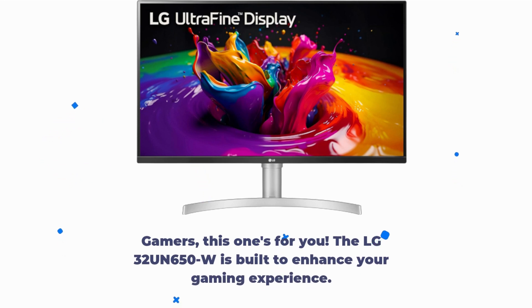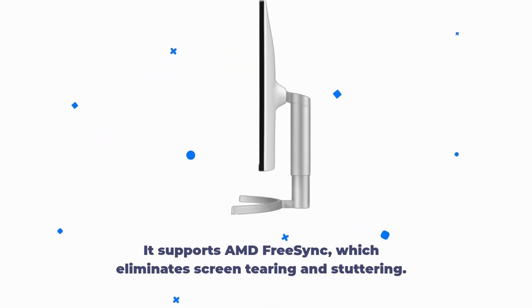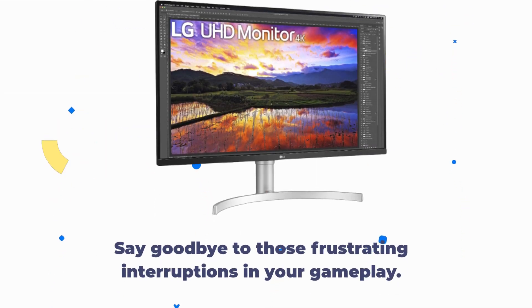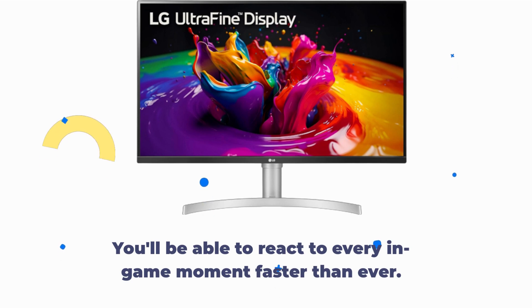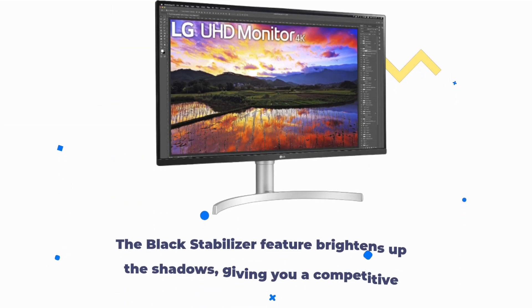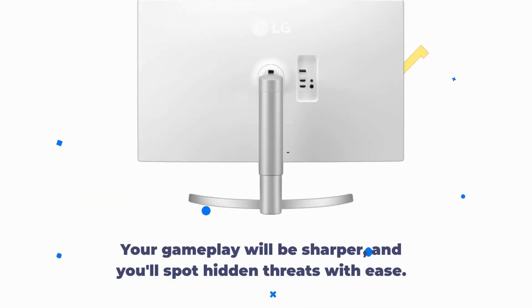Gamers, this one's for you. The LG 32UN650W is built to enhance your gaming experience. It supports AMD FreeSync, which eliminates screen tearing and stuttering — say goodbye to those frustrating interruptions in your gameplay. Dynamic Action Sync is another gamer's delight; it minimizes input lag and provides a near real-time gaming experience. You'll be able to react to every in-game moment faster than ever. The black stabilizer feature brightens up the shadows, giving you a competitive edge — your gameplay will be sharper, and you'll spot hidden threats with ease.